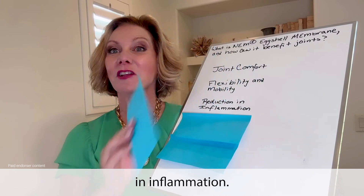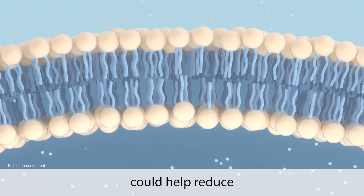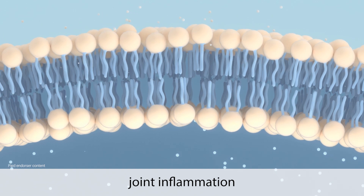Reduction in inflammation: components like chondroitin and hyaluronic acid in the membrane could help reduce joint inflammation and stiffness.